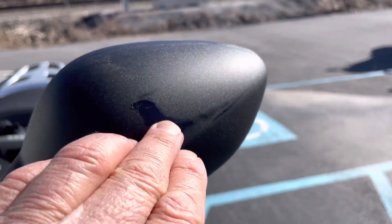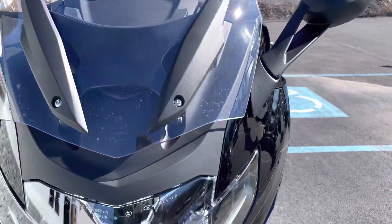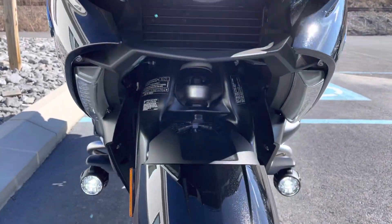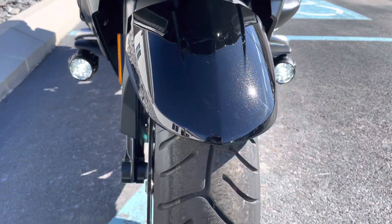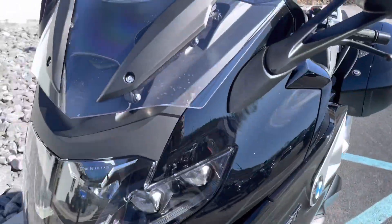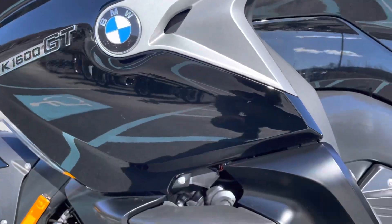We do have a little bit of a rub mark here on the left-hand mirror from trailering. Adaptive LED headlight is perfect. The front fender looks good. The bike's never been down. The left-hand fairing is clean.